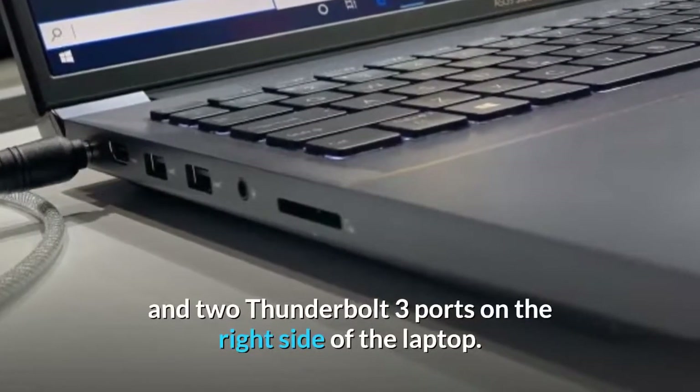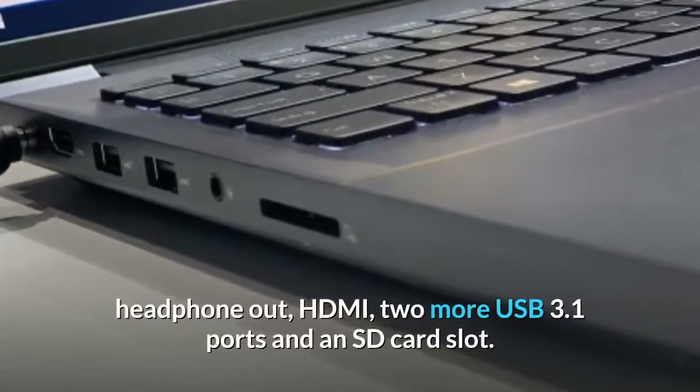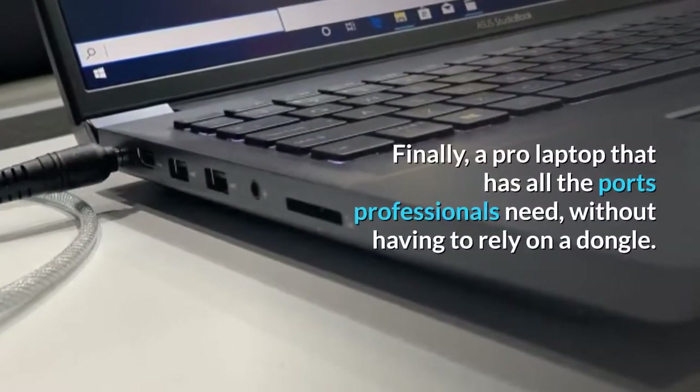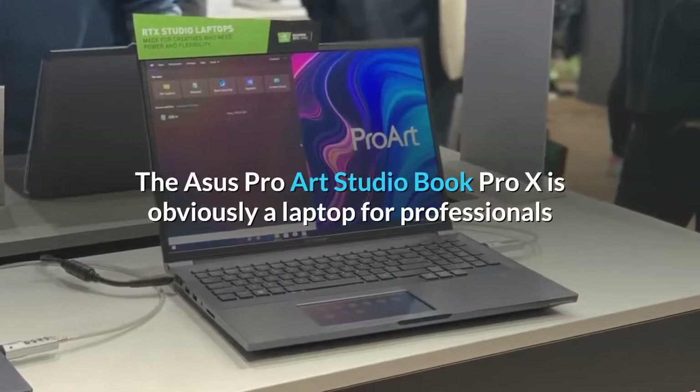As for ports, you're getting Ethernet, USB-A 3.1, and two Thunderbolt 3 ports on the right side of the laptop. Over on the left you'll find the power jack, headphone out, HDMI, two more USB 3.1 ports, and an SD card slot. Finally, a pro laptop that has all the ports professionals need without having to rely on a dongle.